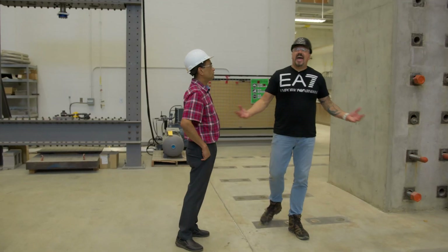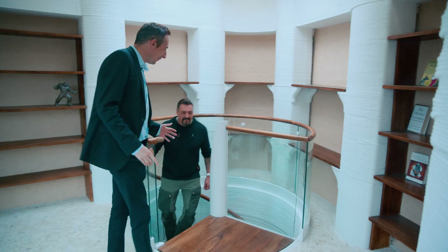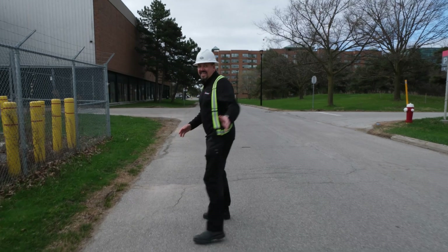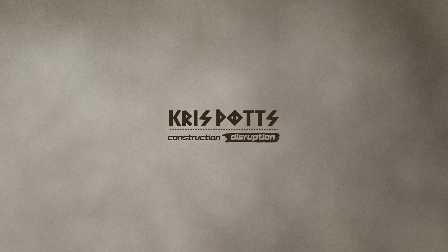Everything we've looked at so far has led me to think that 3D printing is the route to go. I think I'm going to buy one of these — like a kid in a candy store. Stay tuned, because on the next episode we go shopping, and you're not going to want to miss this. Hammer that subscribe button and we'll see you on the next episode.